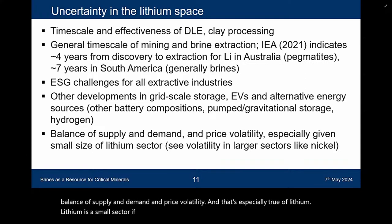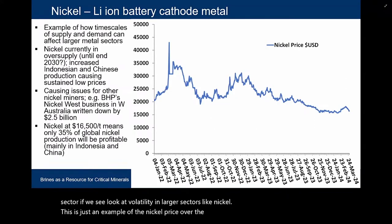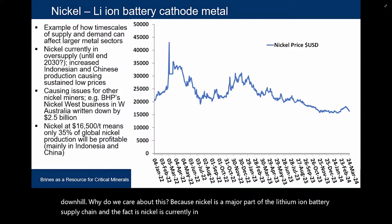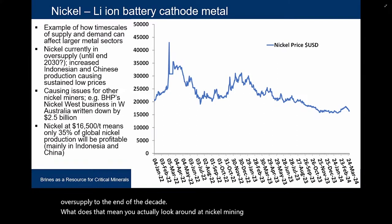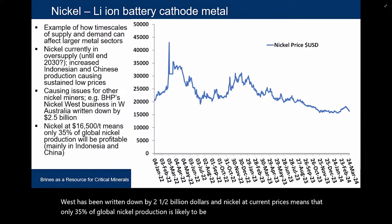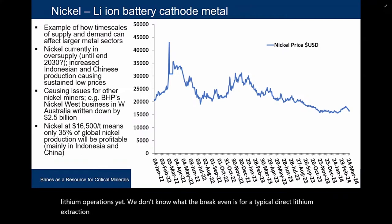Lithium is a small sector. If we look at volatility in larger sectors like nickel — looking at the nickel price over the last two years going from a peak downhill — we care about this because nickel is a major part of the lithium-ion battery supply chain. Nickel is currently in oversupply and is going to be in oversupply to the end of the decade. BHP's Nickel West has been written down by $2.5 billion. At current prices, only 35% of global nickel production is likely to be profitable. We don't know these break-even figures for lithium operations yet.